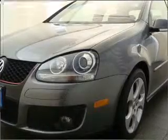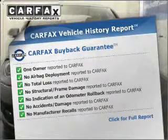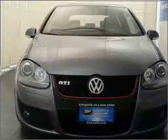Stand out from the crowd with premium wheels. Treat yourself to the splendor of a premium sound system. Brake safely with the anti-lock braking system. An included Carfax Vehicle History Report allows you to purchase with confidence and the knowledge that your buy was a smart choice.